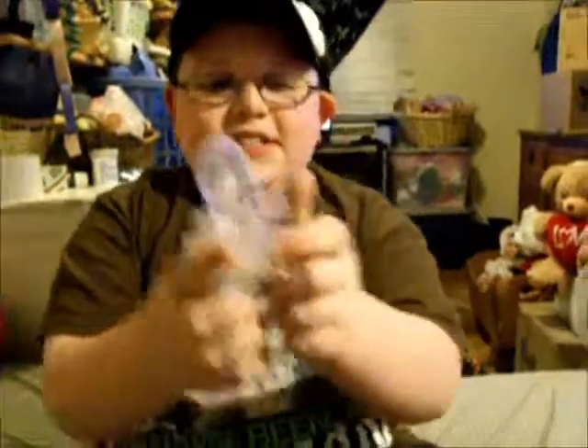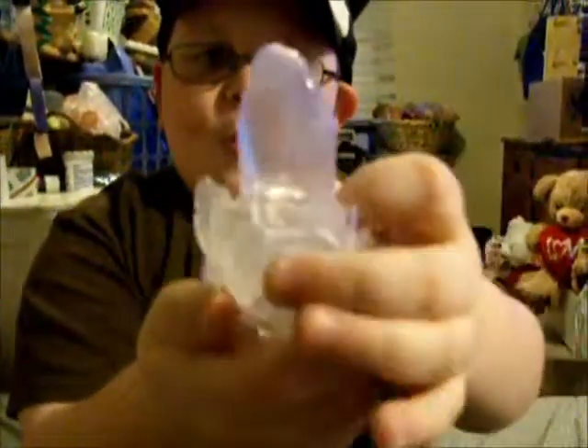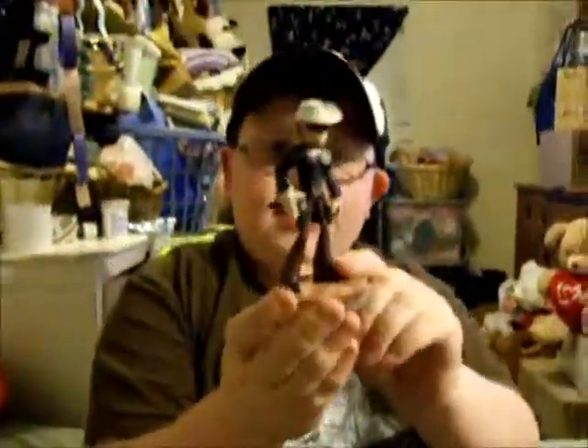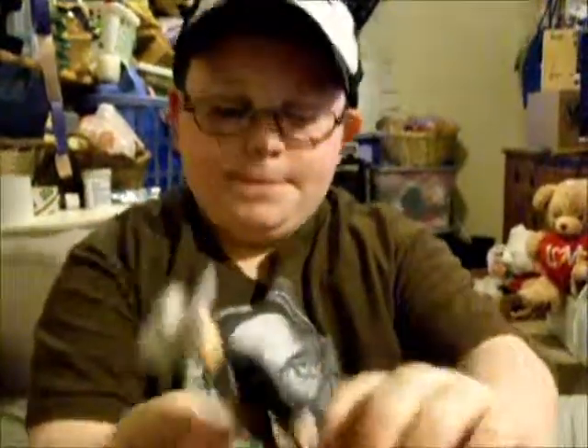Here is the playset — this is the thing he uses to go into the worlds, to go into the Toy Story world. And this is the Lone Ranger set.